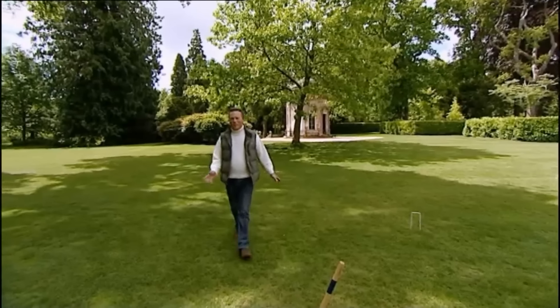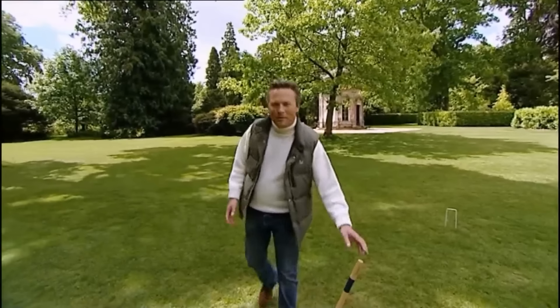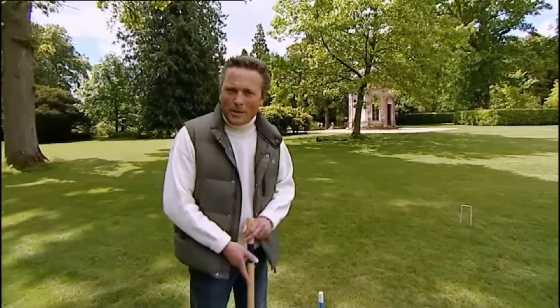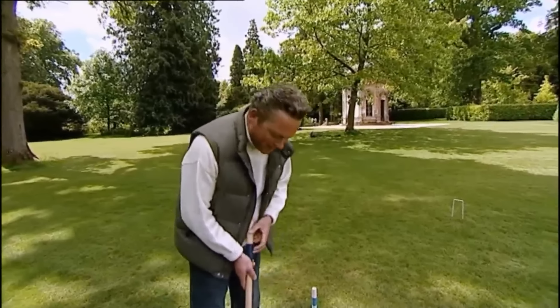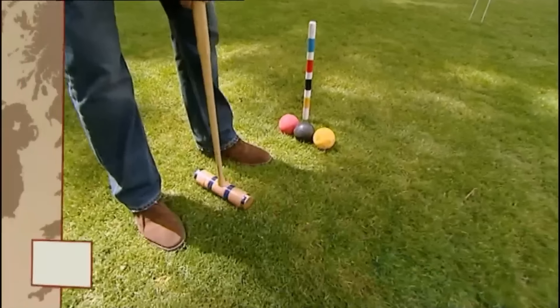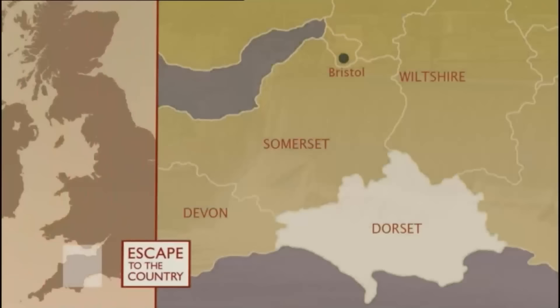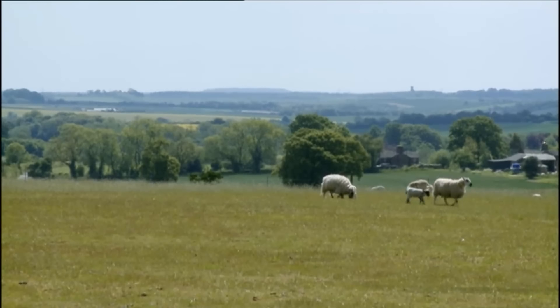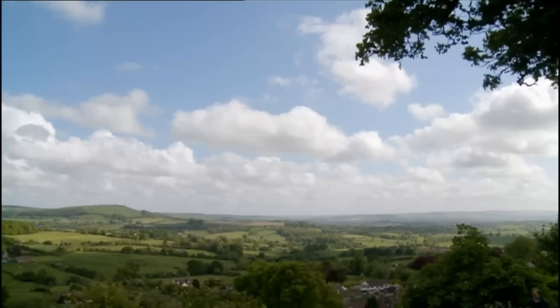Today we're on the historic border between Dorset and Wiltshire at the glorious Larmer Tree Gardens. They're set within the enormous Cranbourne Chase Estate and were created back in 1880 by the estate's then-owner General Pitt Rivers as a place for enlightenment and entertainment — the perfect place to start any escape to the country. In the heart of the south coast, Dorset covers 1,000 square miles. The Cranbourne Chase dominates the northeast corner of the county.